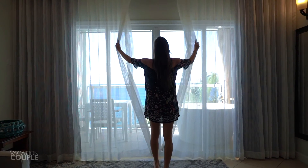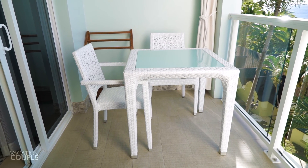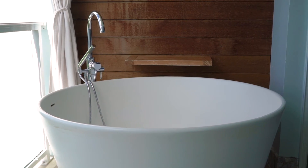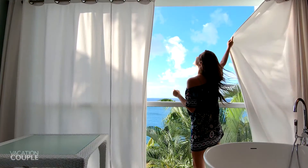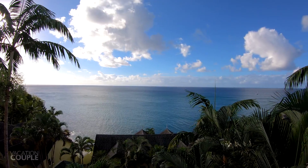Through the curtains and the sliding door is one of the best parts of the room — the balcony. It includes a bistro set for lounging and dining, a towel rack, and a luxurious tranquility soaking tub for two. To top it all off, you're able to draw your privacy curtains for some alone time or keep them wide open to enjoy the beautiful Caribbean view.